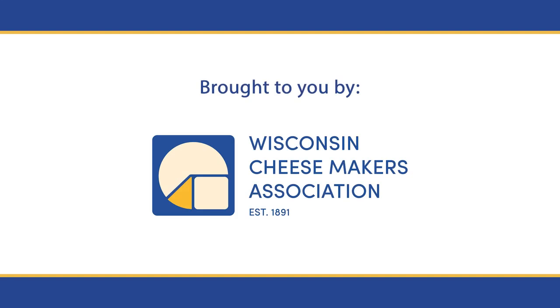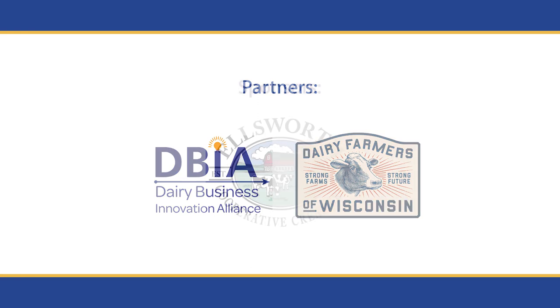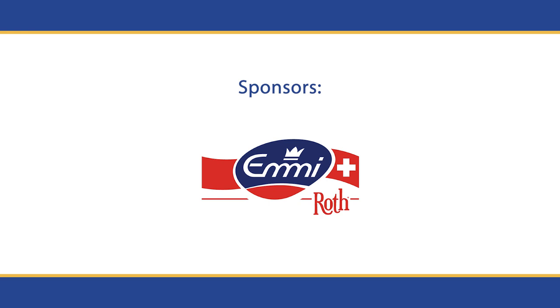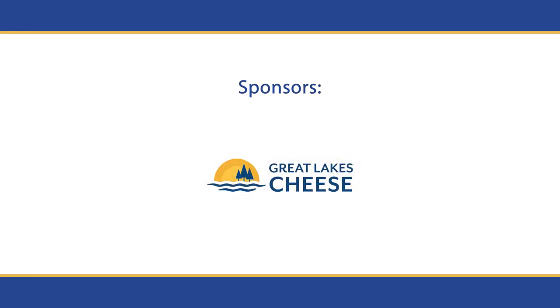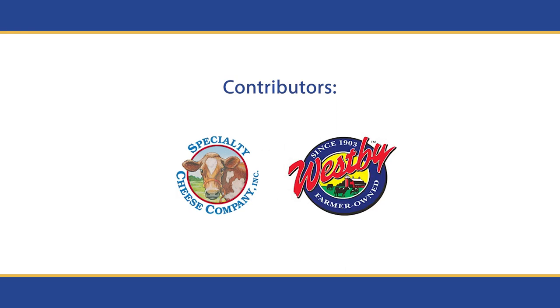This video is brought to you by Lando, Wisconsin. Please like this video and subscribe. Sponsors include Ellsworth Cooperative Creamery, Emmy Roth, Great Lakes Cheese Company, Wapsie Valley Creamery, and contributions from Specialty Cheese Company and Wapsie Cooperative Creamery.